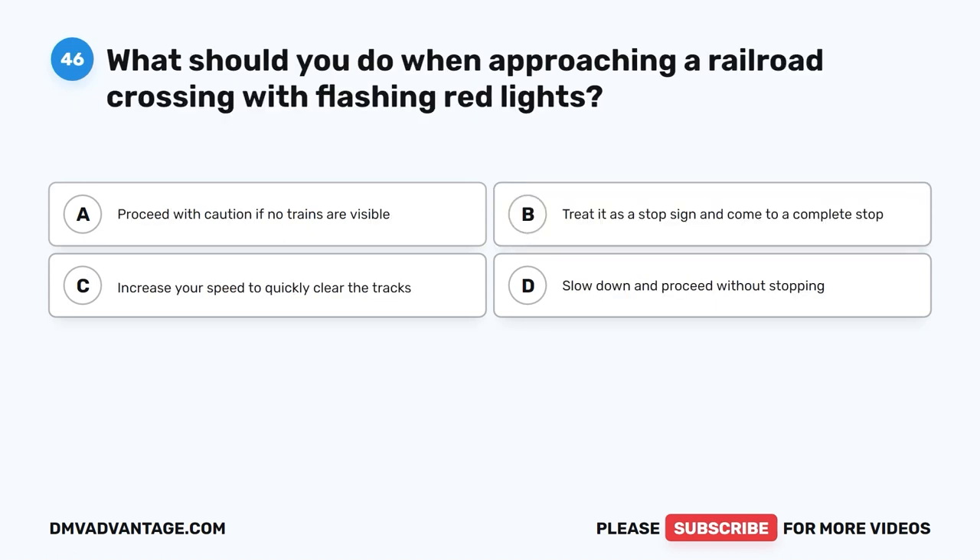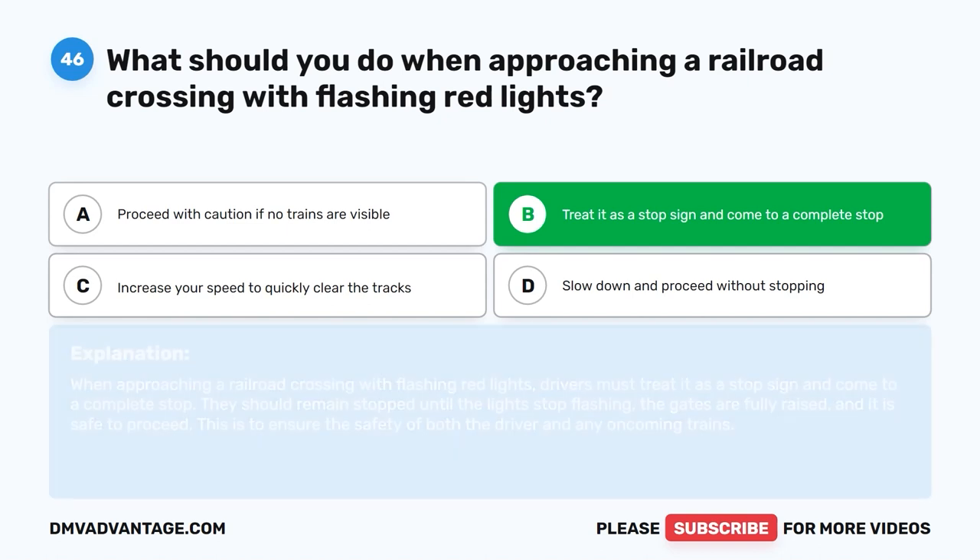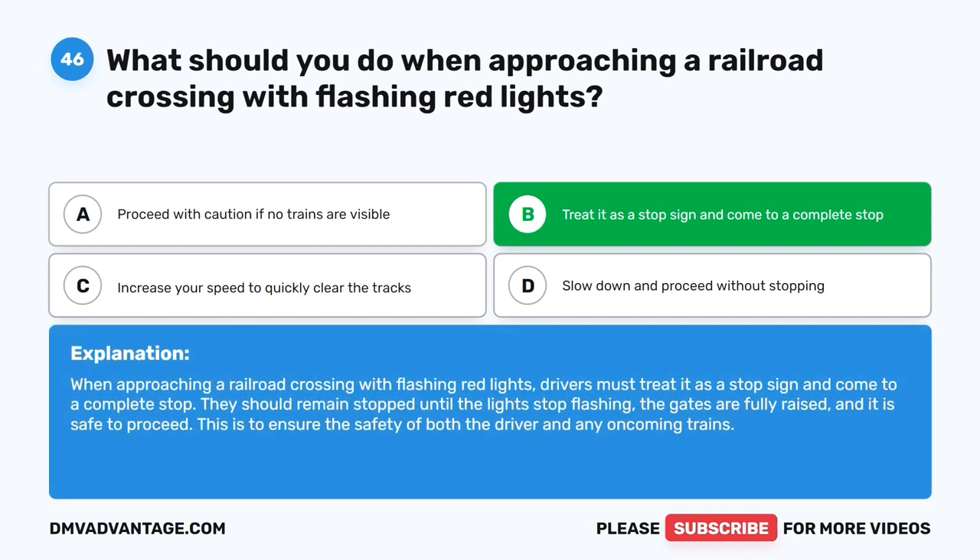Question 46: What should you do when approaching a railroad crossing with flashing red lights? A. Proceed with caution if no trains are visible. B. Treat it as a stop sign and come to a complete stop. C. Increase your speed to quickly clear the tracks. D. Slow down and proceed without stopping. The correct answer is B. When approaching a railroad crossing with flashing red lights, drivers must treat it as a stop sign and come to a complete stop. They should remain stopped until the lights stop flashing, the gates are fully raised, and it is safe to proceed. This ensures the safety of both the driver and any oncoming trains.